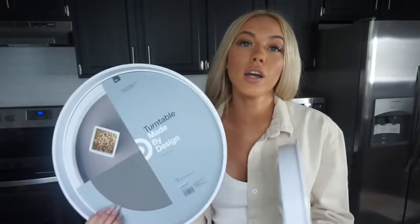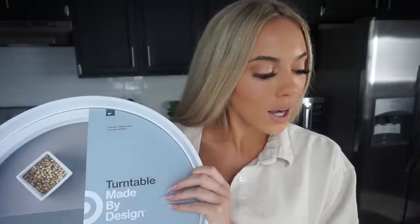Another thing I got were some Lazy Susans, because in that Home Edit book there's a lot of Lazy Susans she used for either spices or under the sink for your beauty stuff. It's just nice that you can kind of go through your stuff. I'm definitely going to use one for my beauty stuff, and I'm probably going to go pick up even more of these because I also want them for my olive oil and all my different spices and things like that.